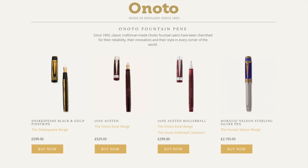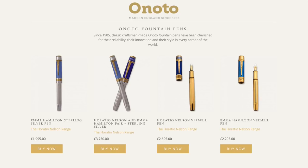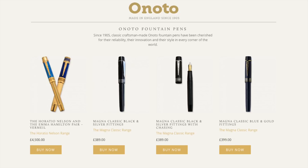Here you can also see some of the other authors' pens: the Shakespeare Black and Gold Pinstripe, the Jane Austen in both fountain pen and rollerball, the Horatio Nelson sterling silver fountain pen, and the Emma Hamilton sterling fountain pen, and then the two as a set.